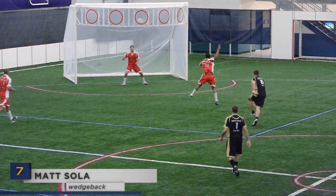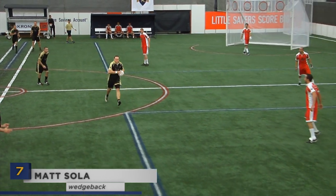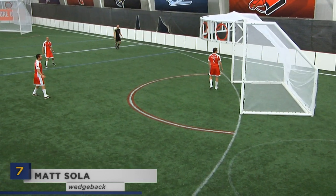Matt Soule has been hearing a lot of rookie of the year chatter as of late and continues to back it up. He's here at number seven connecting on a Kronum from the second ring.